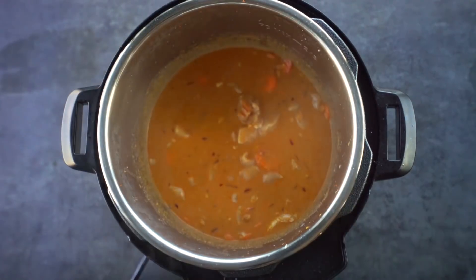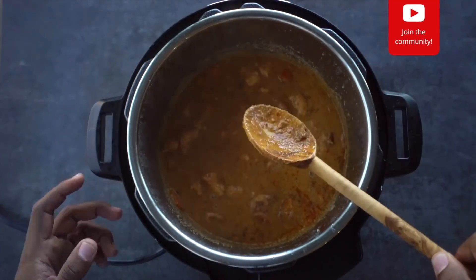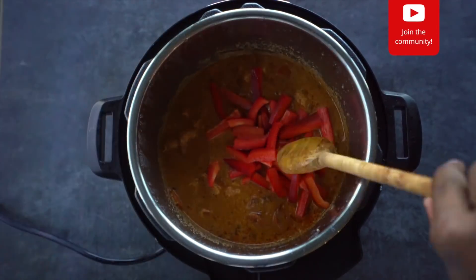Cook on high for four hours. After about three hours, pop the top and add bell peppers. Give it a stir, then cook for the remaining time.